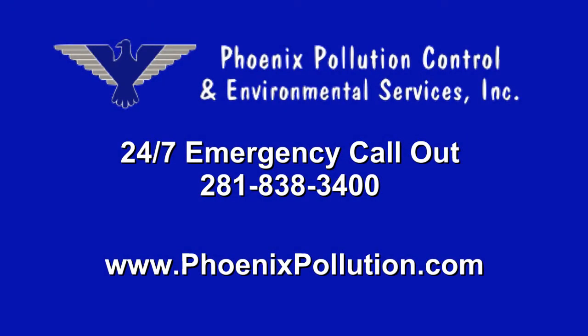For 24-hour, 7-day-a-week emergency call-out, dial 281-838-3400 or see us on the web at phoenixpollution.com.